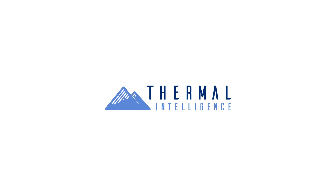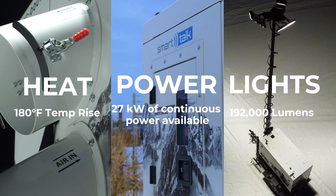Thermal Intelligence has already achieved industry-leading metrics in fuel efficiency and cost savings for temporary heat. The first of its kind, award-winning Basecamp is a flameless heater, generator, and light tower.